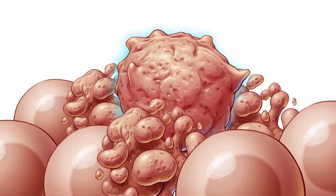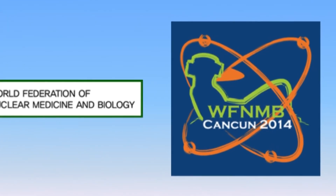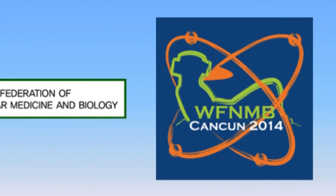I was invited to give a lecture in 2014 at the World Federation in nuclear medicine and there was a big session about theranostics. I was just blown away listening to this and how finally we're going to be a major player not just in the diagnosis of cancer but also in treating cancer.